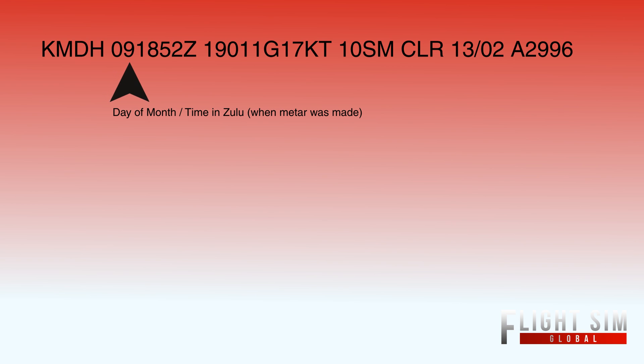09 is the day of the month, so it would be November 9, 2014. The 1852 Zulu is just your time in Zulu time. In a few moments, we'll be going over how to break that down into local time.